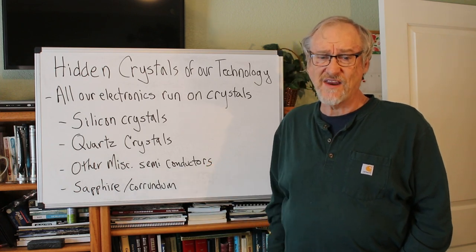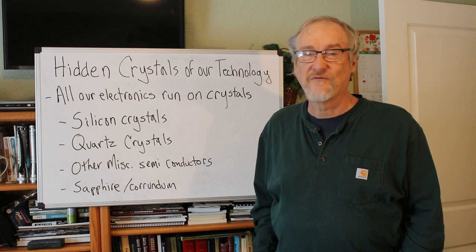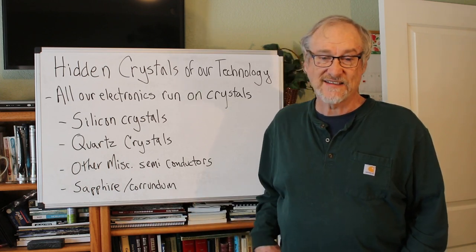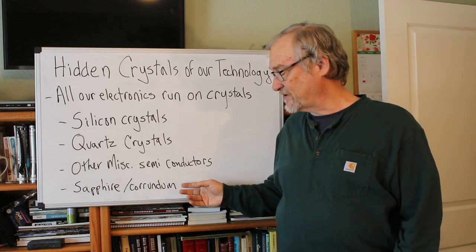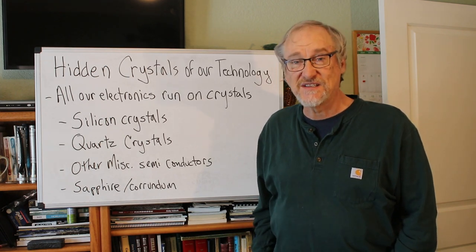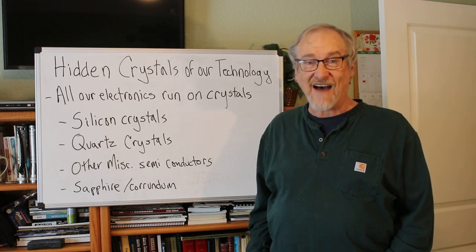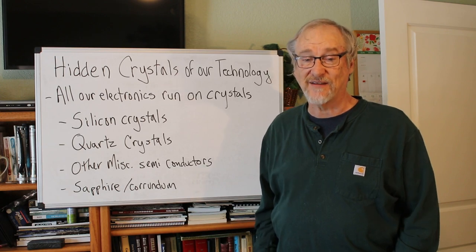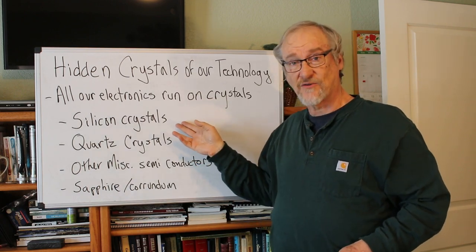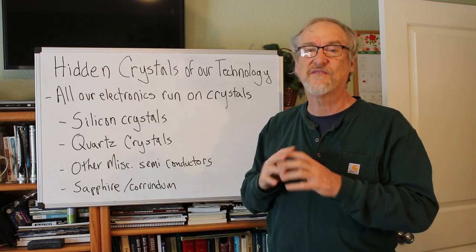Lasers and other devices are also made from semiconductors. Another high-tech crystal we use is sapphire — high-end watches have synthetic man-made sapphire cases, and we use sapphire for lasers and as windows that have to withstand high temperatures. Cameras in space often use corundum or sapphire because of the temperature extremes they must endure. Again, these are crystals that have to be high purity. We literally make thousands and thousands of tons of these various crystals — silicon crystals, quartz crystals, various miscellaneous semiconductors, and smaller amounts of sapphire for various high-tech uses.